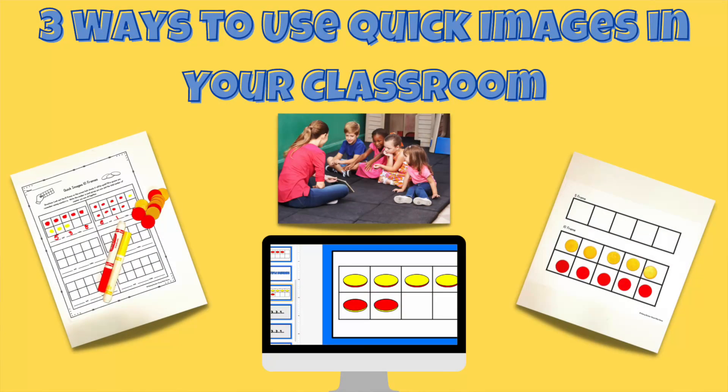A number sense routine you might like to use in your classroom is called quick images — just like it sounds. In quick images, you show a small arrangement of items quickly, then hide it, and your kids tell you how many they saw and what it looked like to them. For example, if I showed you this finger pattern and asked how many you saw, some of you might just know it's seven, while others might see five and two and use that information to figure out how many fingers I was holding up.